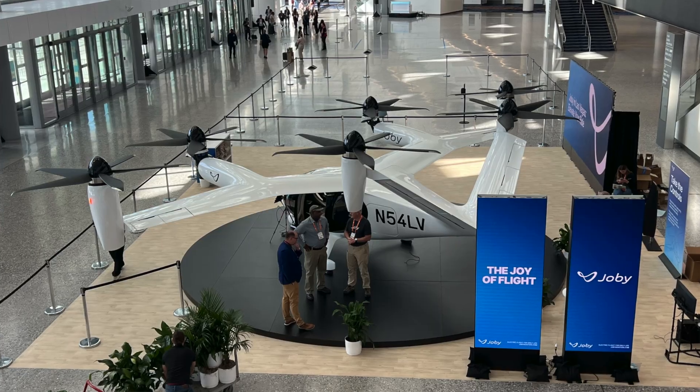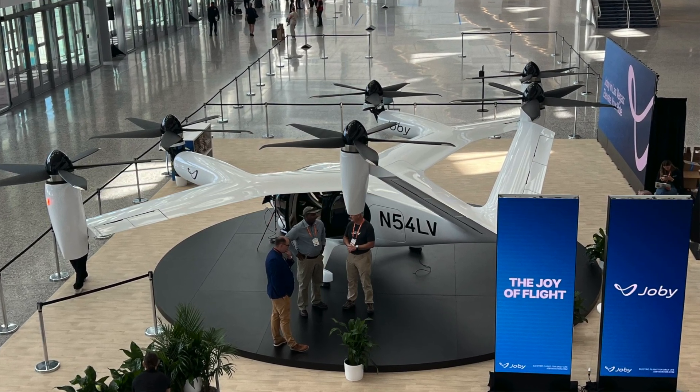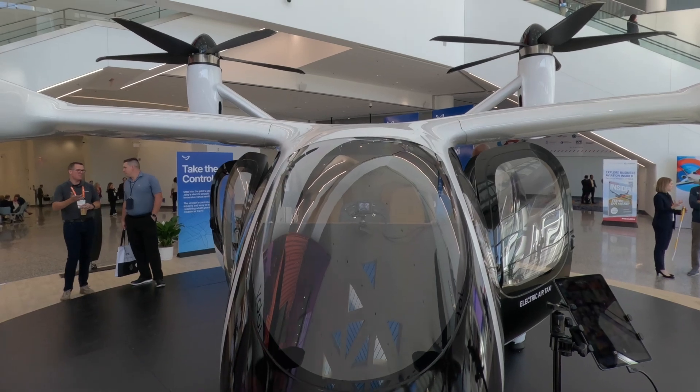Russ Niles reporting for AvWeb from NBAA base in Las Vegas. The centerpiece of the show this year is an airplane that probably the people who founded NBAA never thought would ever materialize at a show like this — Joby's new eVTOL. It was front and center for the FAA's announcement that new operating rules have been formed for the eVTOL advanced air mobility regime.